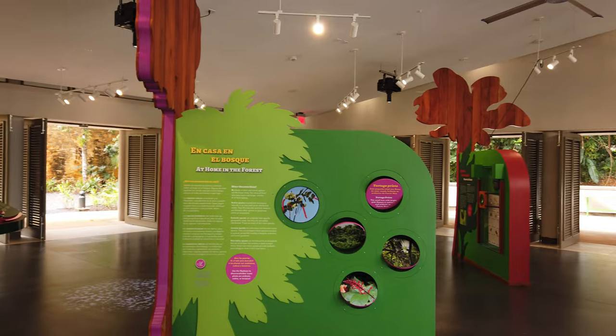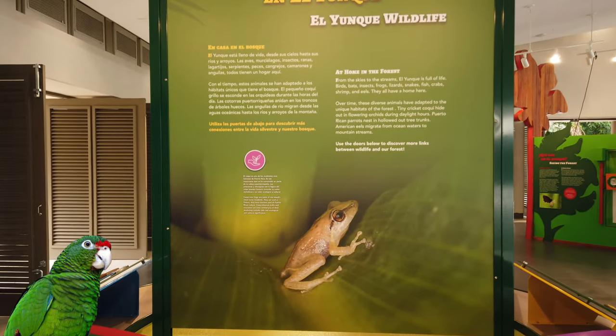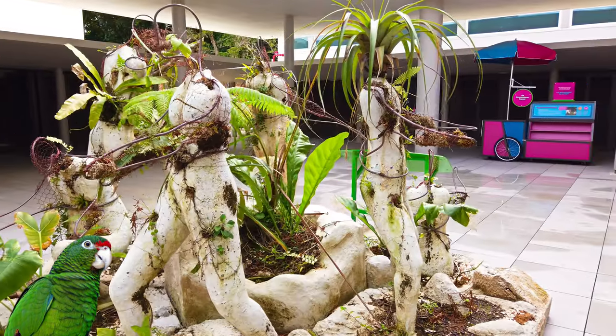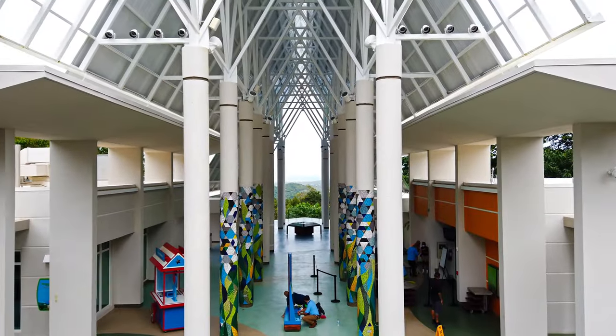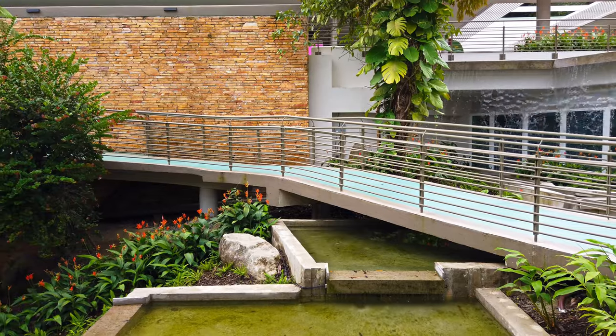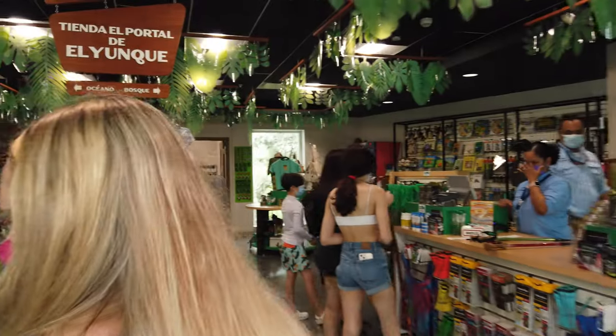Now let's go adopt a parrot. The Puerto Rican parrot, or cotorra, is a critically endangered bright green bird that only lives in Puerto Rico. In total there are only about 200 left due to habitat loss from deforestation. El Junque has an aviary dedicated to the repopulation of the cotorra puertorriqueña.